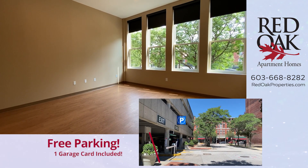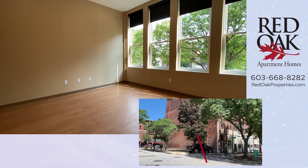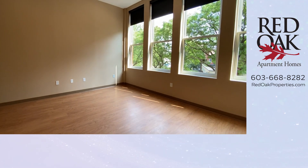Ask us about rent specials. We're including one free parking garage card in the on-site covered garage for the first lease term.